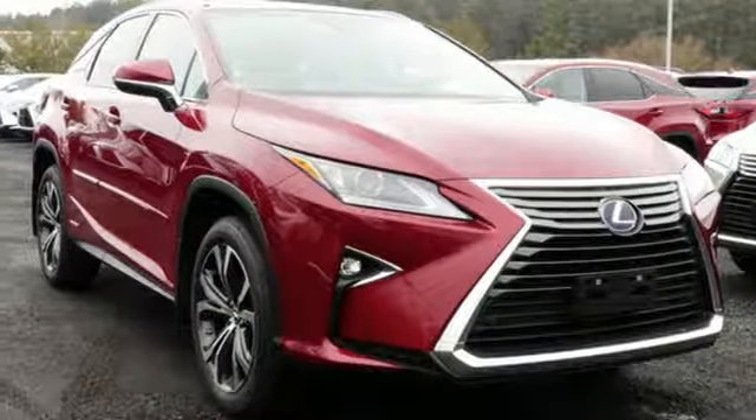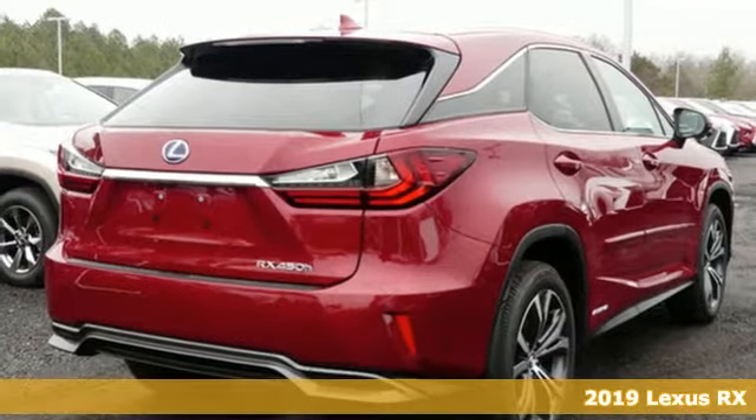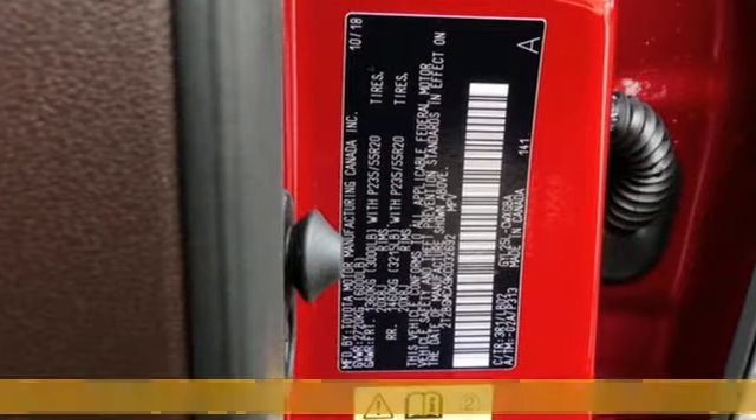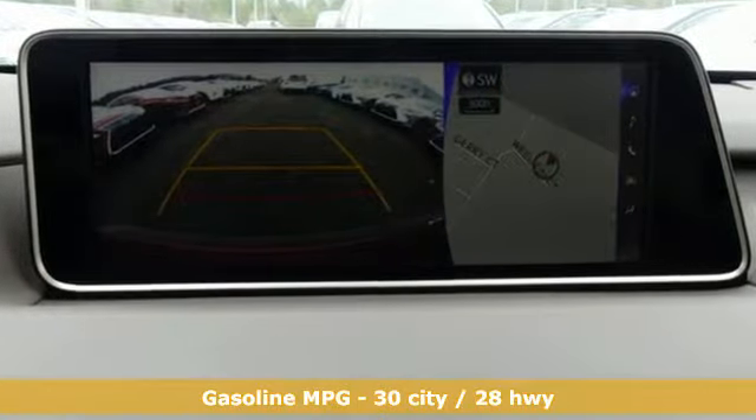Here's a new 2019 Lexus RX. This RX is sophistication sharpened and luxury transformed. Untamed elegance will take you away. It comes with the features you need and better yet want.